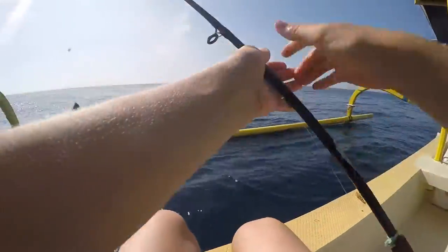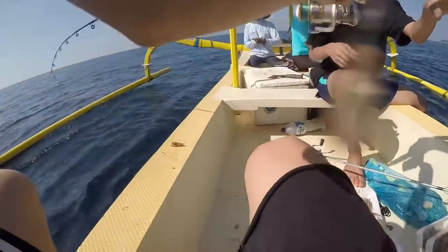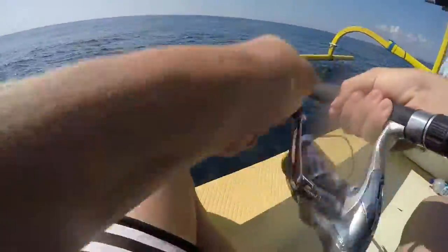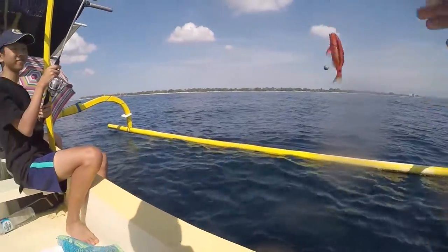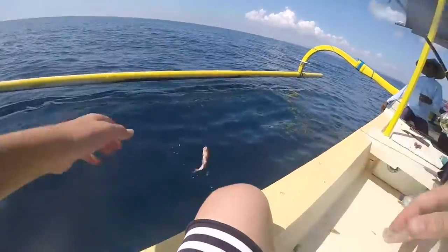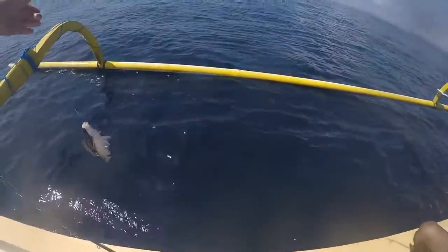Alright, another one of these ones. Nice fish, you want it? All right, look at that. Beautiful goat fish, look at that! Big trigger fish, big trigger fish. Alright, goat fish. Nice little one, stop, look at that - another one of these guys.